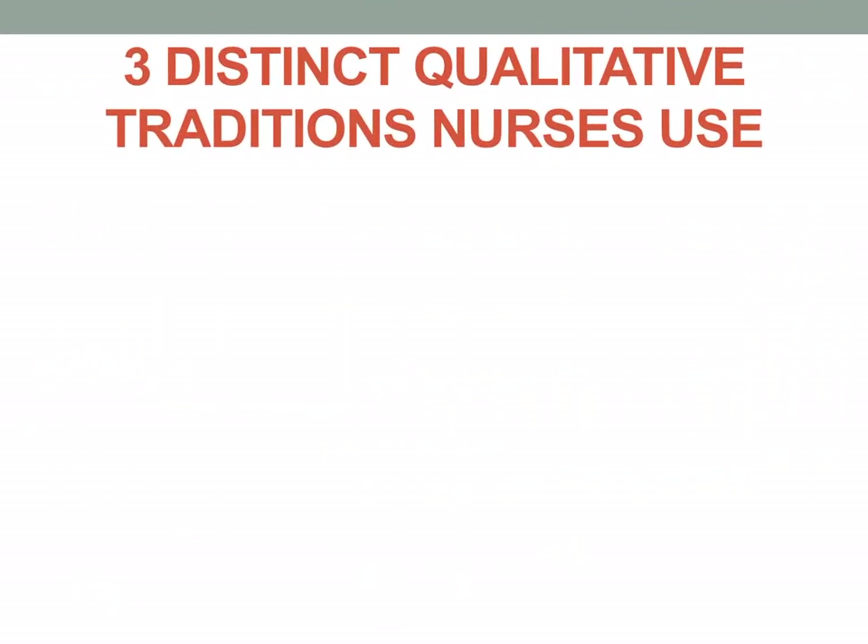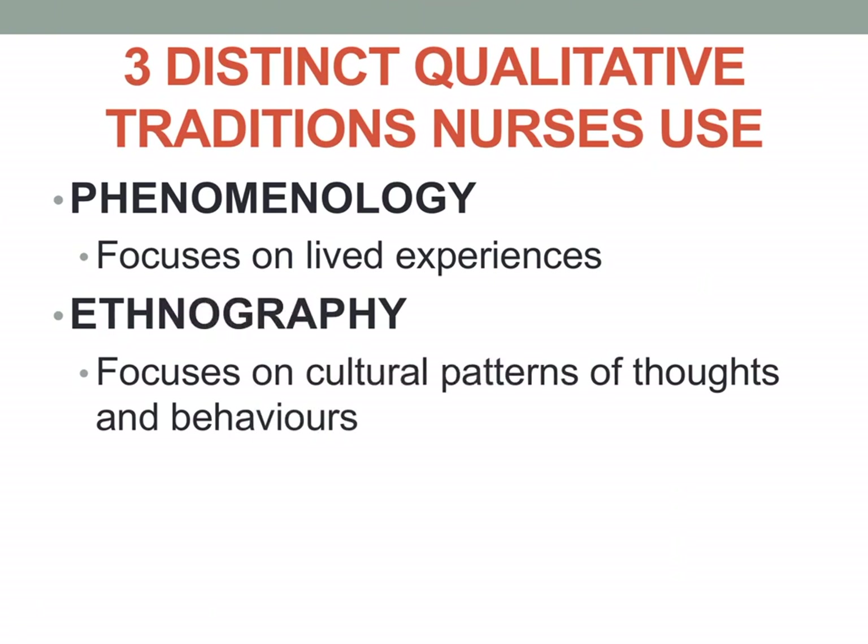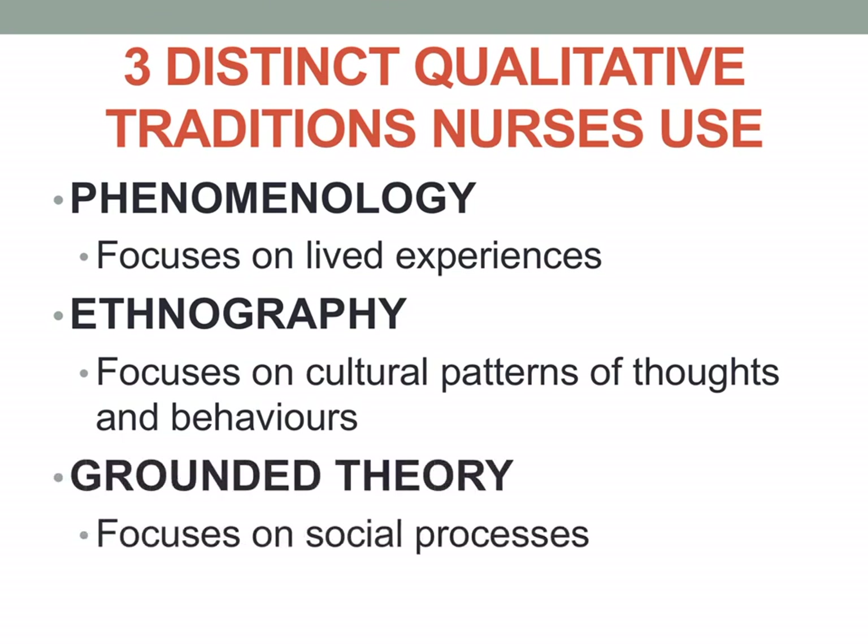There are three distinct qualitative traditions nurses use. First is phenomenology, which focuses on the lived experiences of people. Second is ethnography, which focuses on cultural patterns of thoughts and behaviors. Third is grounded theory, which focuses on social processes — creating a theory out of observed behaviors or social processes. For example, millennial behaviors, values, and practices are social processes from which a theory can be constructed based on observations.